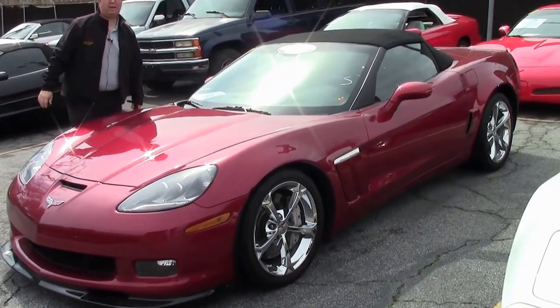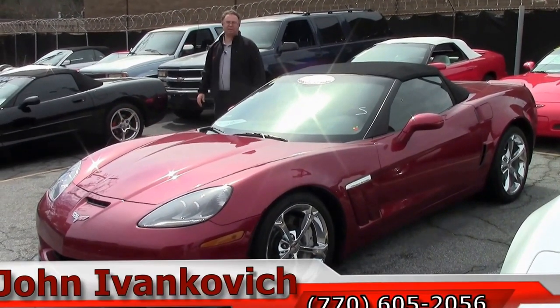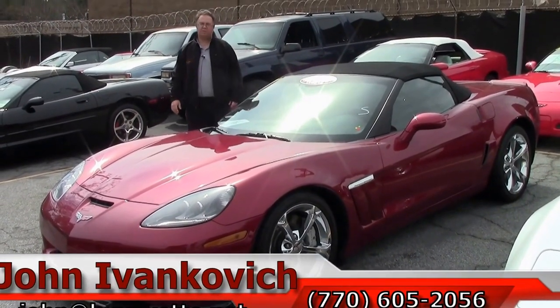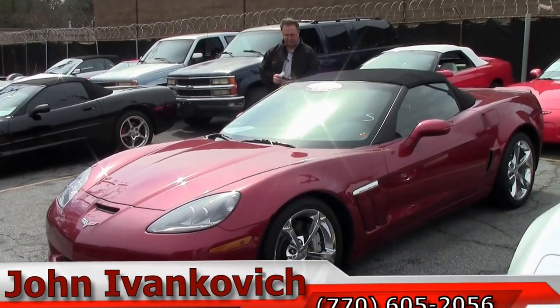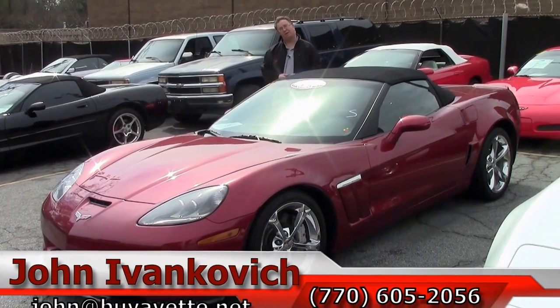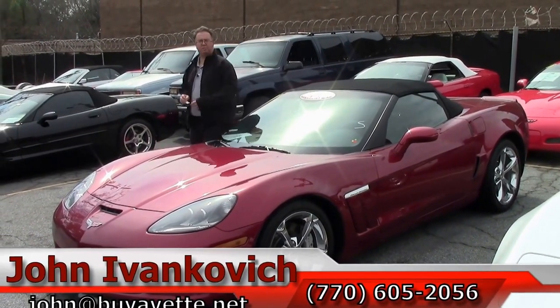6-speed was usually about 28 to 33 percent of production, folks. Add the 4LT and being a Grand Sport in crystal red — give me a call before it runs away on you. 770-605-2056 or email john at buyyavet.net. We'll see you on the road, and don't forget to subscribe to our YouTube channel.